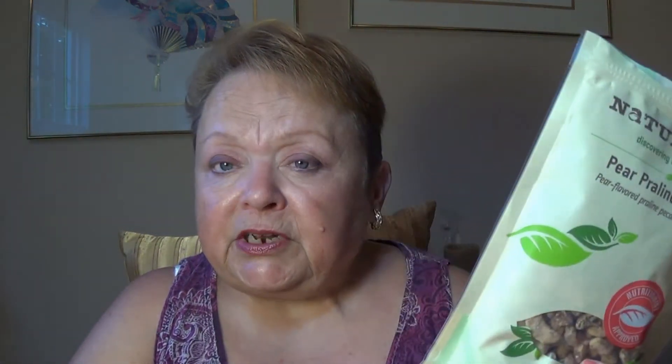The ingredients are pecans, sugar, cashews, brown sugar, corn syrup, honey, natural flavor, and salt. So yeah, a lot of sugary ingredients there. I think it's nice for a change, but is it something that I would want to sit and munch on all the time? Not so sure yet.